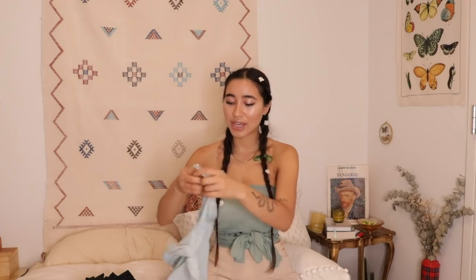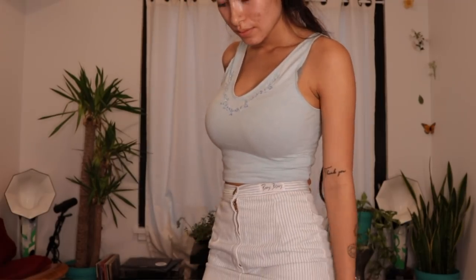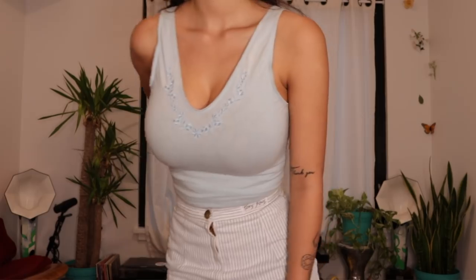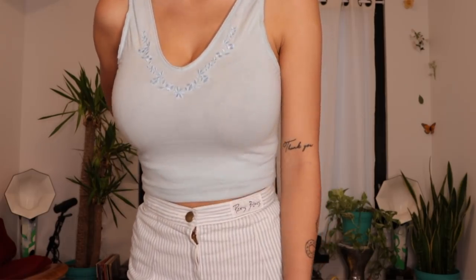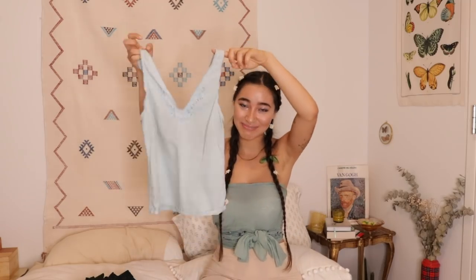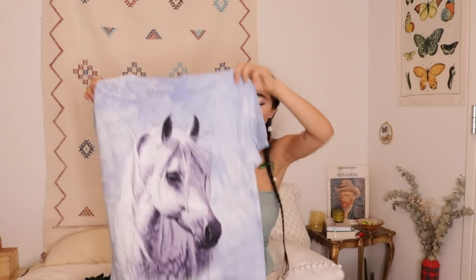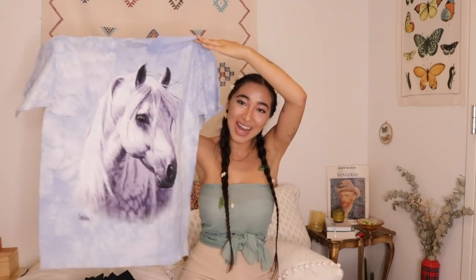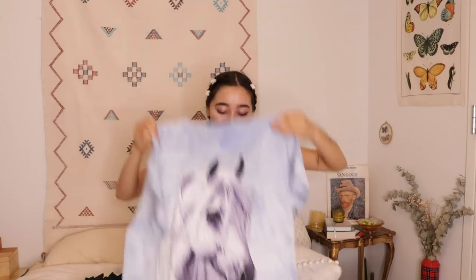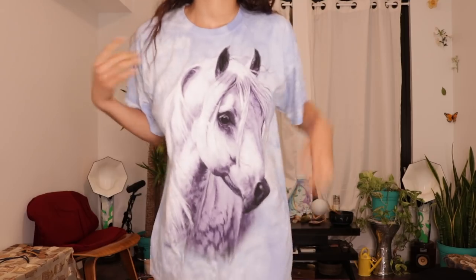Next I got another random tank top — such a nice color and fit, with some embroidery by the neckline. I love wearing this to sleep with really cute lacy underwear; I feel like it's a little Y2K sleep set. I also got this random t-shirt — the last thing from the by-the-pound thrift store. It has a white horse on it and I thought it would be great for sleeping and not wearing pants underneath, because I love horses so much.